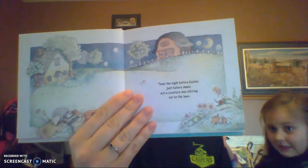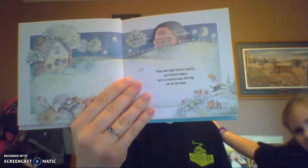'Twas the night before Easter, just before dawn. Not a creature was stirring out on the lawn. What does 'dawn' mean? Dawn means it's right before the sun comes up — it's still dark out but the sun's getting ready to come up. That's dawn. Good question.